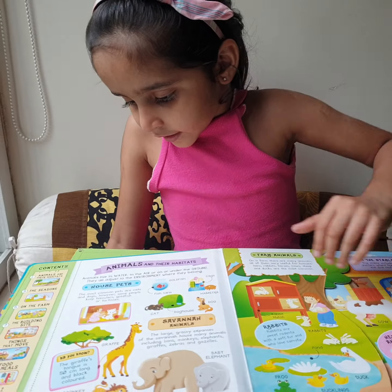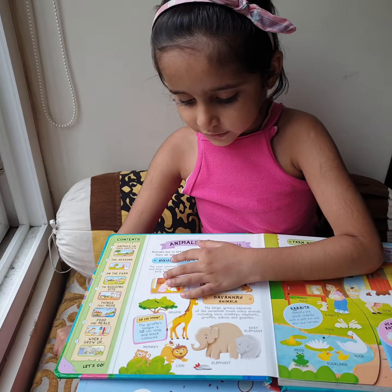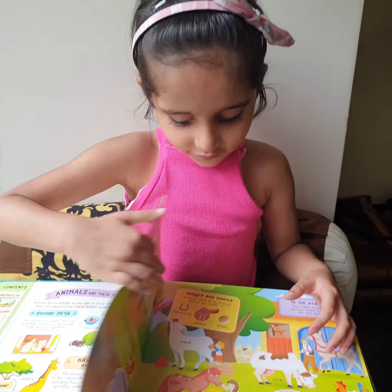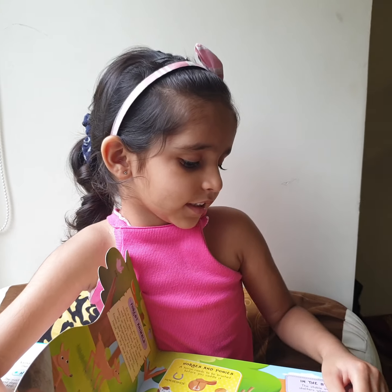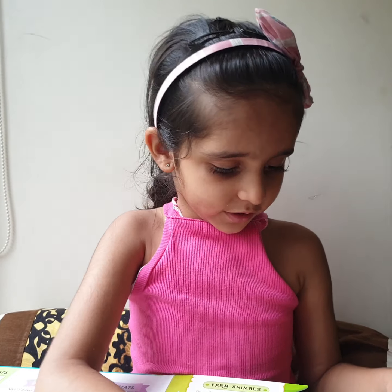So the first page covers home pets, savannah animals, farm animals and horses. I read horses and ponies. What is a saddle? A saddle is a horse seat which we use to ride the horse.